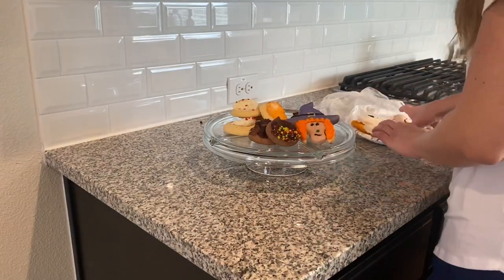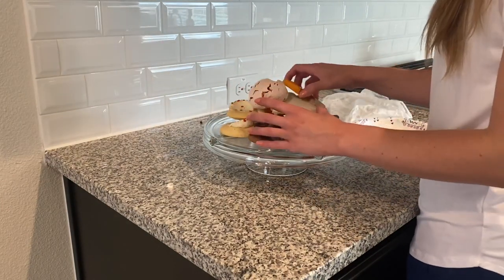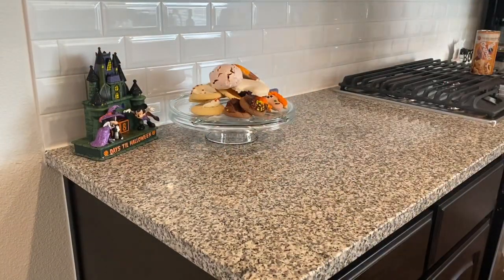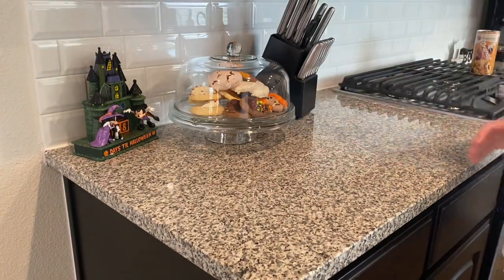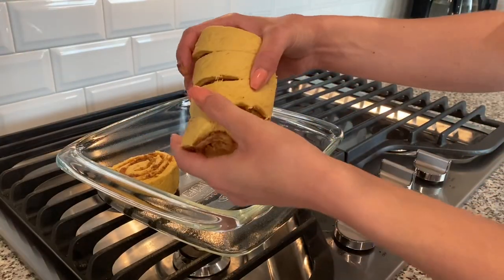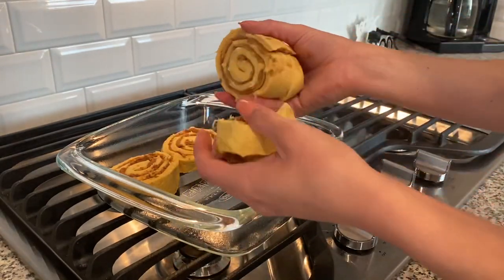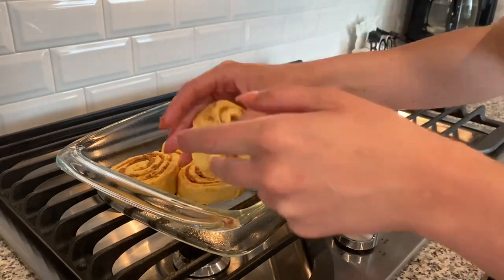Now that all the details are out of the way, let's get to cooking. First things first, I'm going to get these cinnamon rolls in the oven. And while they aren't one of our recipes today, I'm definitely going to recommend these pumpkin cinnamon rolls as a fall breakfast because they're easy and delicious.